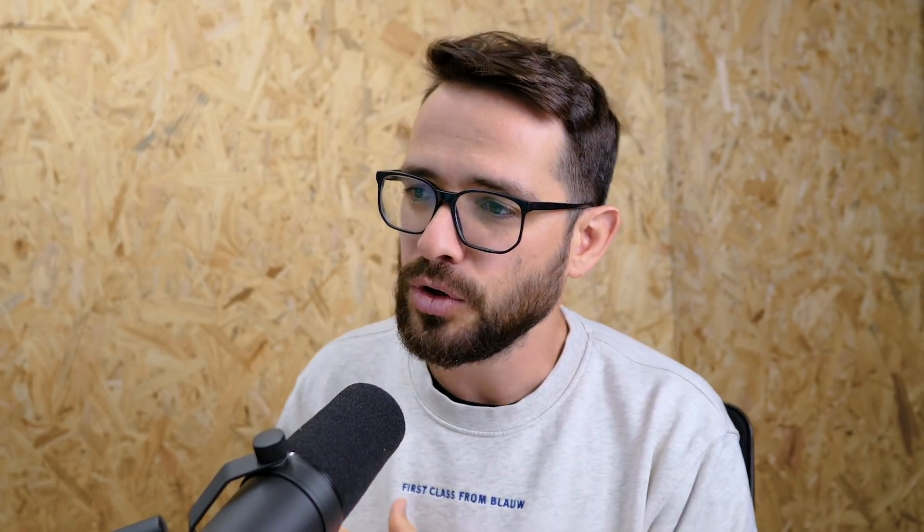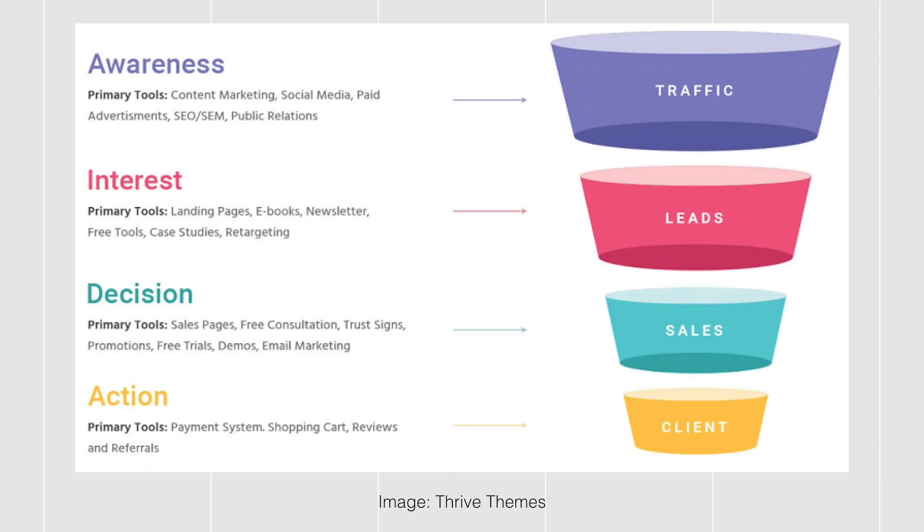Understand how conversion works and take the discussion over there. Trend number four is funnels — another elaboration on the discussion about how a website converts. You have to understand the concept of a funnel: a lot of people show up to your website, some of them will click or give you their email, you'll send them stuff, and at the bottom of the funnel some people will buy. You have to understand the place of the website you're designing in their sales funnel, and the more you can help build this funnel, the more value you bring to your customers.